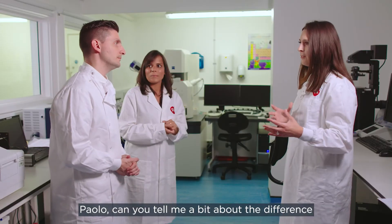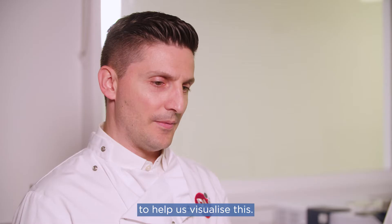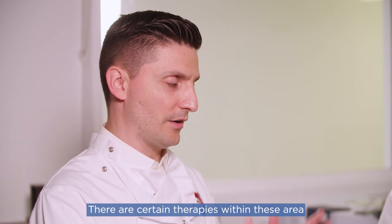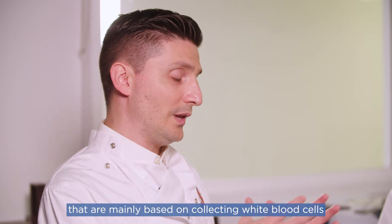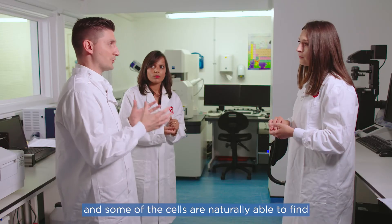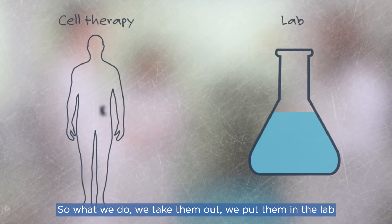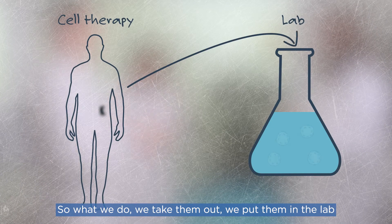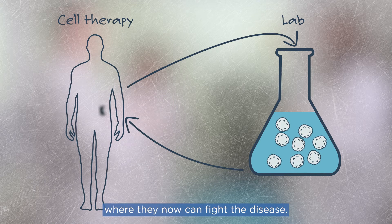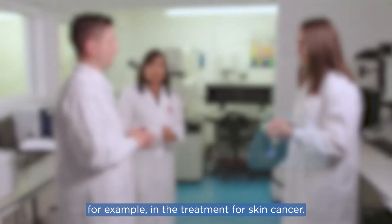Within cell therapies, certain therapies are based on collecting white blood cells from a patient's tumour area. Some of those cells are naturally able to find and kill tumour cells; however, there aren't enough of them in our body. So we take them out, grow them in the lab to a higher number, and then re-inject them into the patient, where they can now find and fight the disease. Some of these therapies are finding a lot of application, for example, in the treatment of skin cancer.